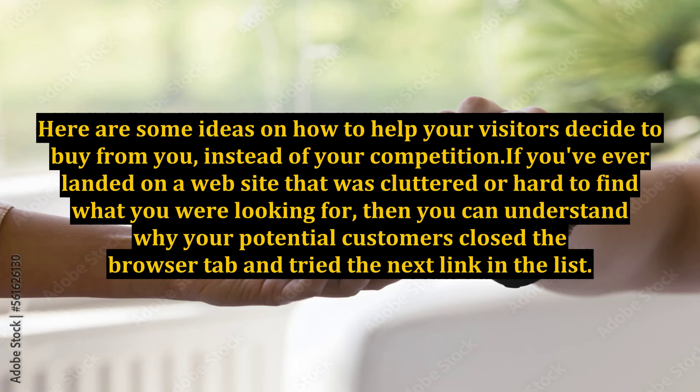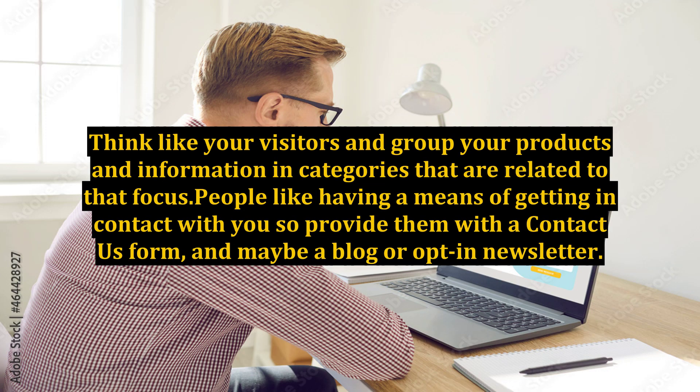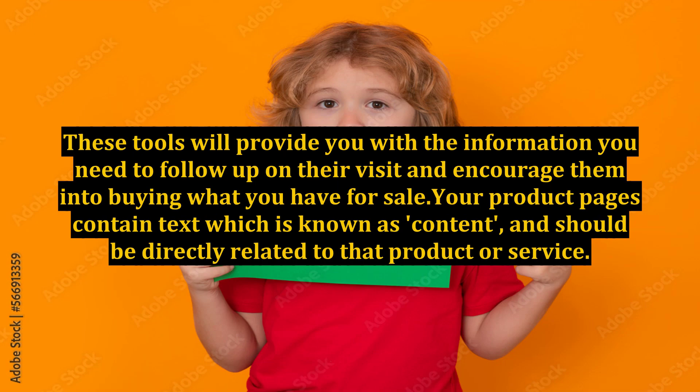Here are some ideas on how to help your visitors decide to buy from you instead of your competition. If you've ever landed on a website that was cluttered or hard to find what you were looking for, then you can understand why your potential customers closed the browser tab and tried the next link in the list. Think like your visitors and group your products and information in categories that are related to that focus. People like having a means of getting in contact with you, so provide them with a contact us form and maybe a blog or opt-in newsletter. These tools will provide you with the information you need to follow up on their visit and encourage them into buying what you have for sale.